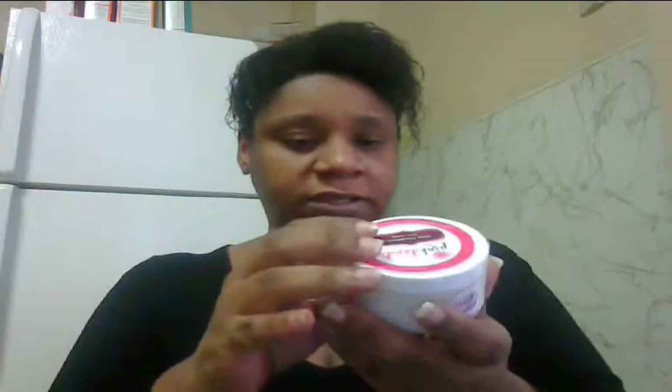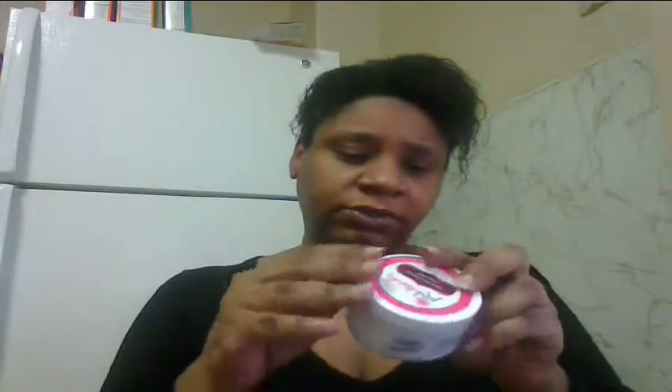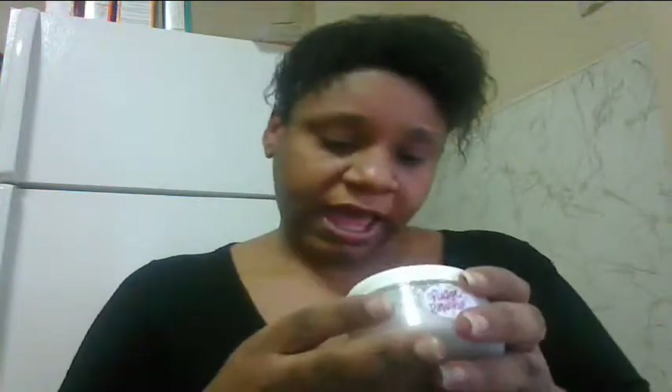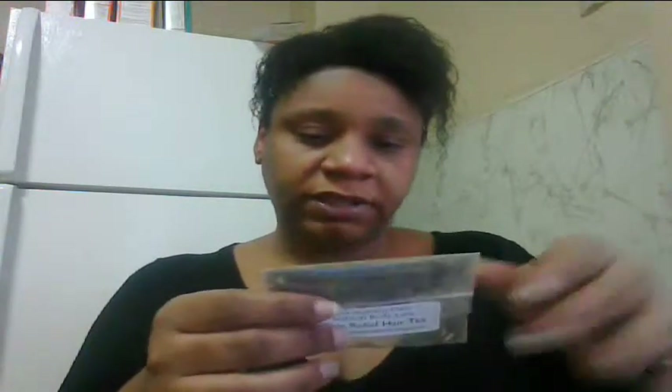This is a Pink Dandy Deep Conditioning Hair Mask — yay! I'm always excited to get conditioner samples because I used to have a really bad problem with dry hair and I love deep conditioning masks to use under my steamer. This one is in Fudge Brownie flavor — it's sealed pretty tightly but it smells amazing. I really like the packaging, it's very cute. This is from the Pink Dandy shop on Etsy, and I'll put links to all the companies in the description box below.